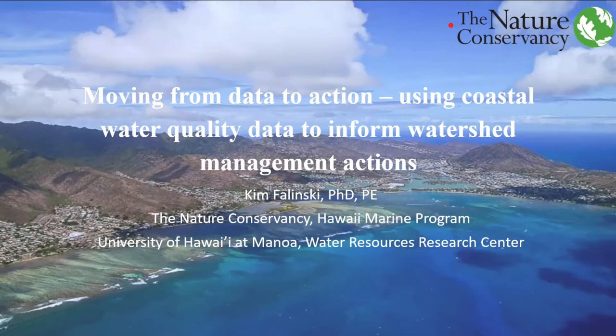Dr. Falinski is an environmental engineer advising Ridge to Reef conservation projects in Hawaii and Palmyra Atoll. She earned her PhD in Tropical Plant and Soil Science from the University of Hawaii, and now focuses on green infrastructure solutions to mitigate sediment, nutrients, and pollutants from watersheds that affect coastal water quality.